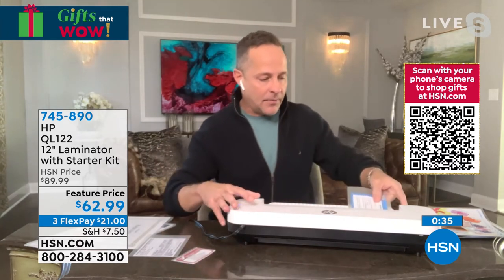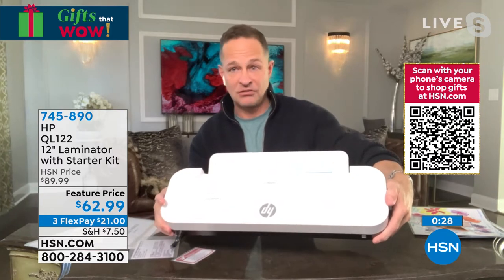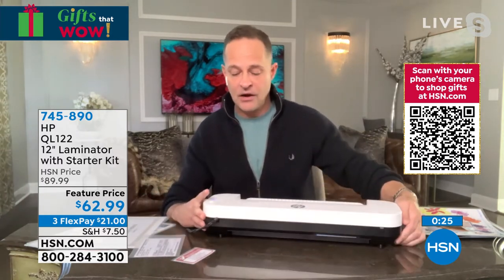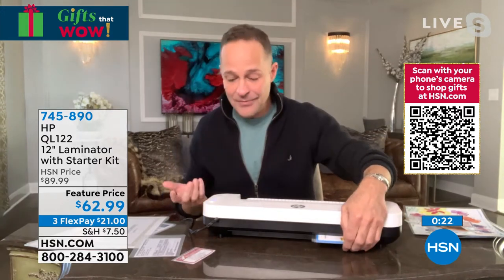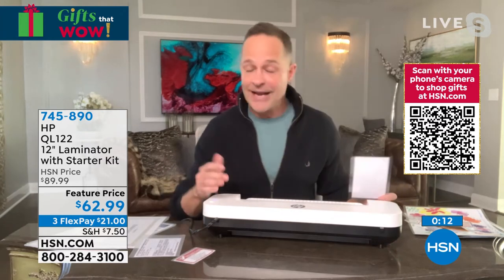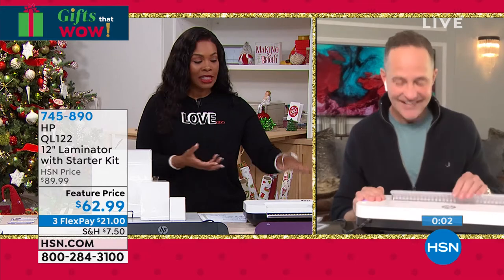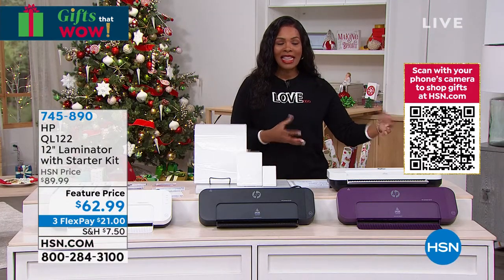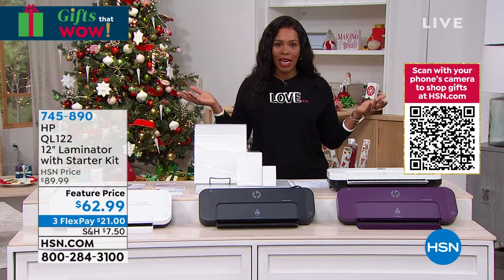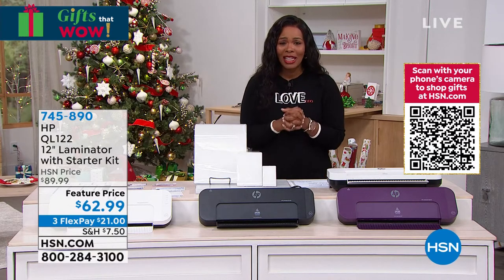I've seen a lot of different laminators — some that are bulky, some that are heavy. This is as easy as it comes, and of course you'd expect that from HP. Last call on mulberry — then we say goodbye to that one. We still have black and white. Remember, you're getting the laminator and 10 of each size pouch, so that's 30 pouches. When you need more, you can find pouches anywhere at very little cost. You're going to love saving and protecting those precious items and documents.